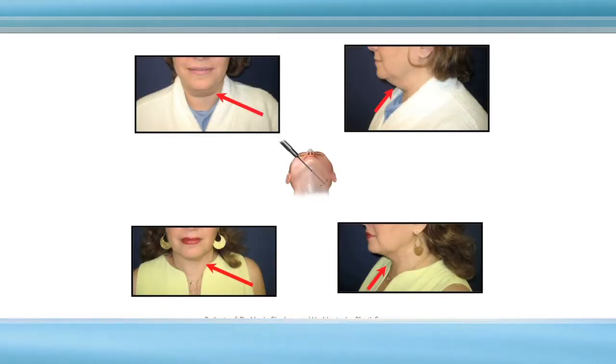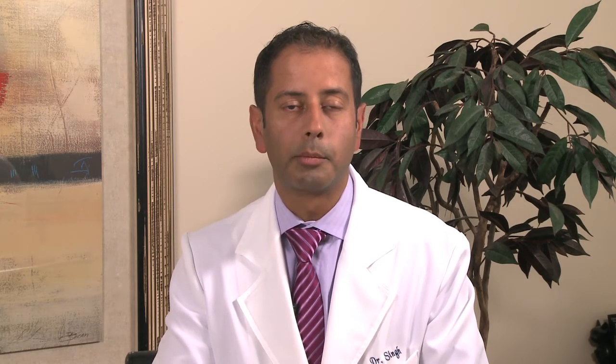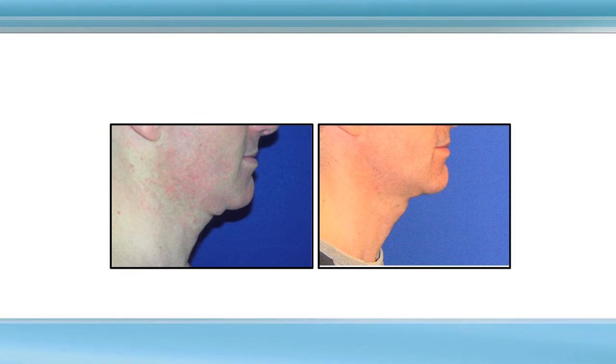I'll walk through several examples. This is a chin liposuction — another patient with chin liposuction — and you can see when people have lots of extra fat, they can get a very nice result. This guy complained of his collar always chafing against the extra fat, and he was improved after laser liposuction. Even with patients who have some extra fat and extra skin, we can create a better cervical-mental angle — meaning a sharper, defined jawline. Some people have this as a hereditary condition.